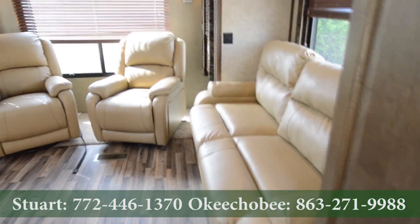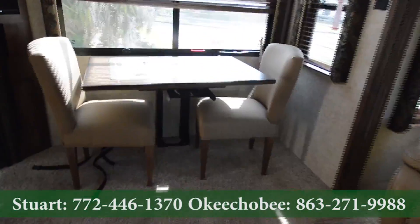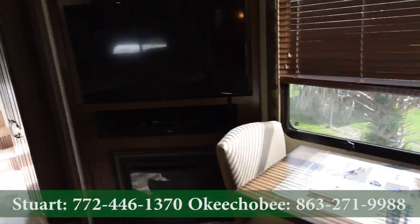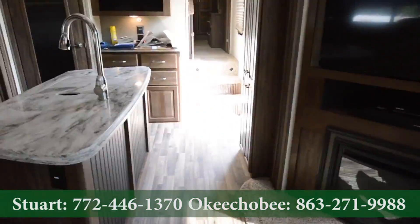Of course we've got a sofa here, nice recliners. This actually comes out to face the other way. Nice flat screen TV by Samsung. High-rise sink.